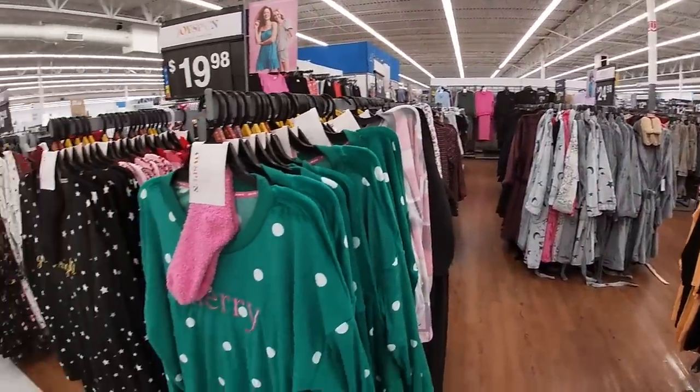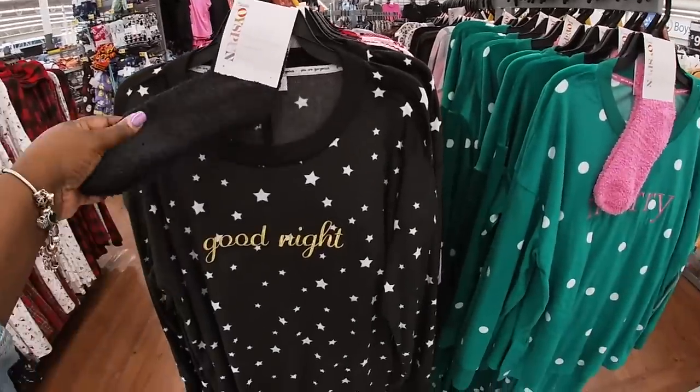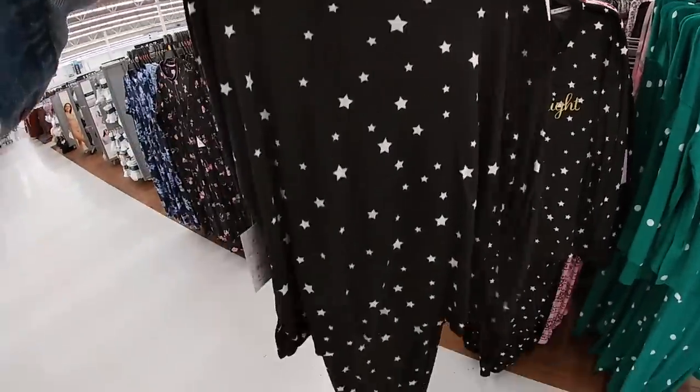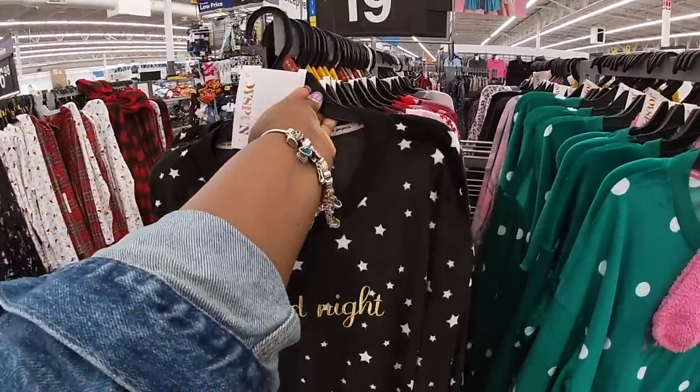Well, correction — my baby girls like to come, but my son and my husband, he's like no. So they have this pajama set right here. They say 'Goodnight.' It's black with the stars and it has little socks. It's $19.98. It says Joy's Pun.